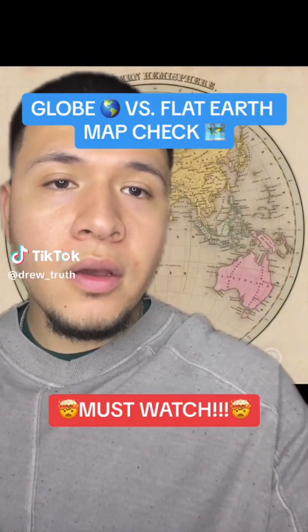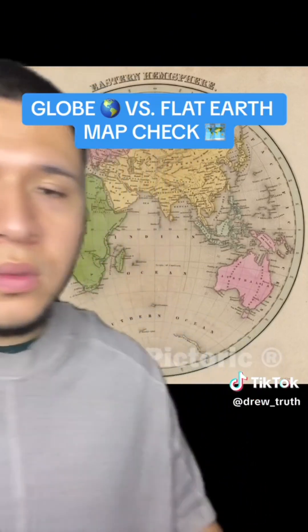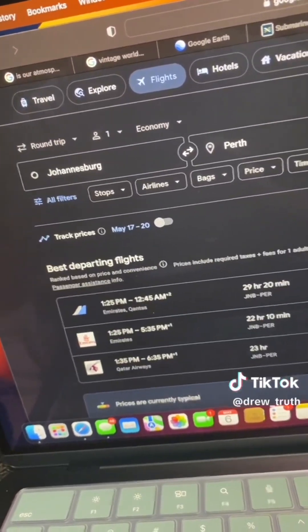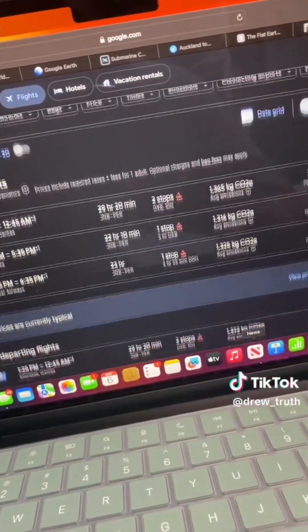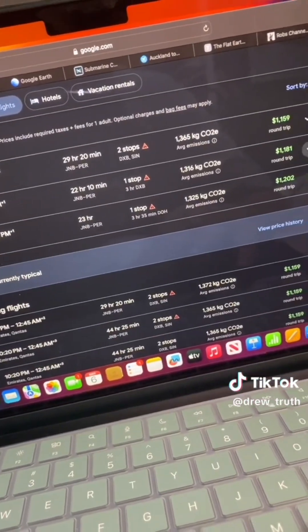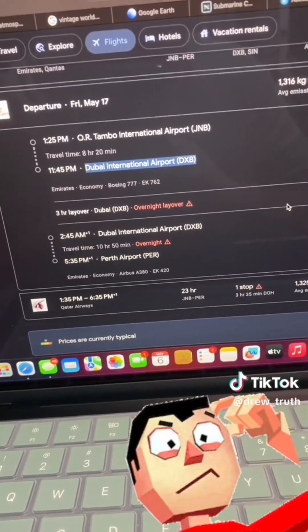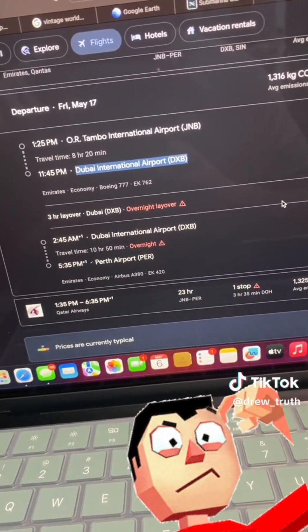These flight paths are making no sense if we live on a supposed globe. Let me try to make this as easy as possible. Let's try going from South Africa to Australia — we should be able to make it in one go right over the Indian Ocean if we live on a supposed globe. So here we have Johannesburg, South Africa to Perth, Australia. Let's hit search. Let's do one stop. Can anybody make sense of this? So we go from Johannesburg to Dubai — and then Dubai to Australia.